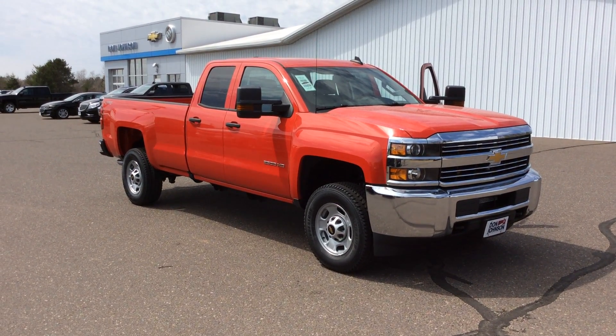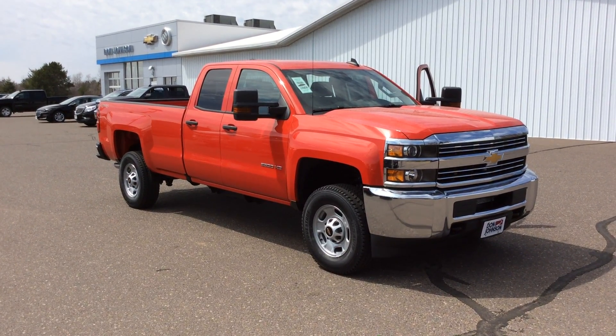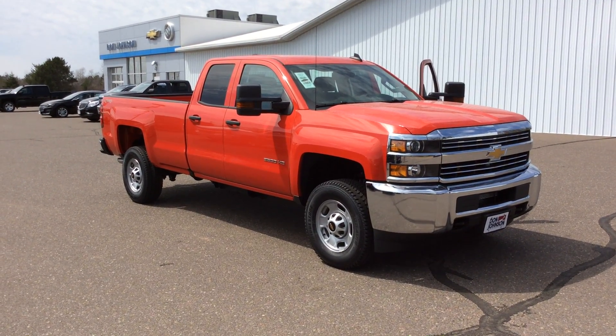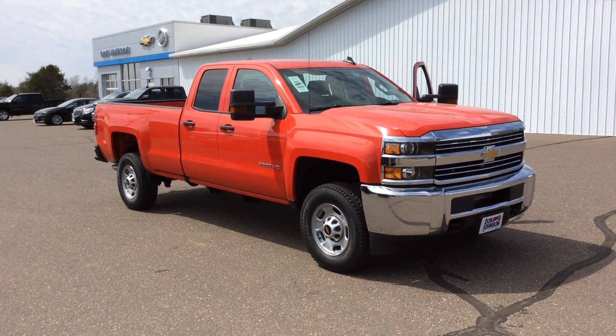Hello everyone, my name is Todd Anderson. I'm here at Don Johnson Hayward Motors in Hayward, Wisconsin. I'm one of the sales managers here and I have the opportunity of showing you this 2016 Chevy Silverado 3/4 ton 4x4 work truck.